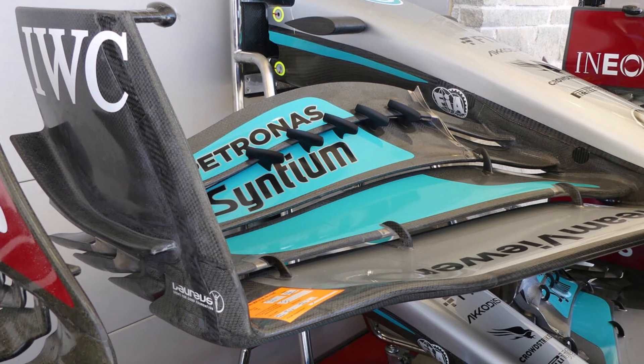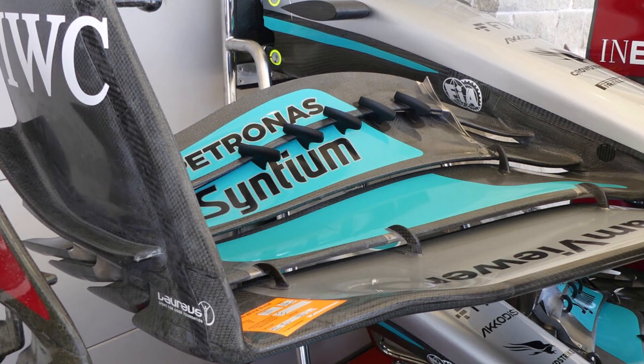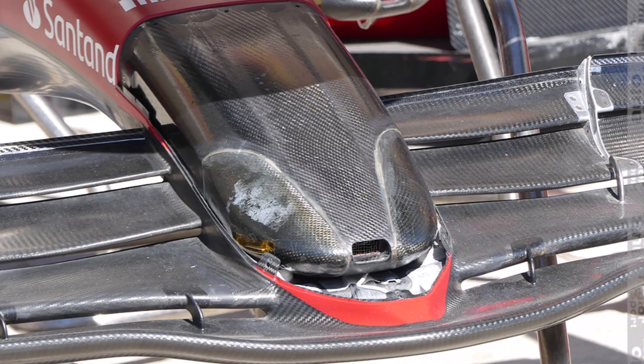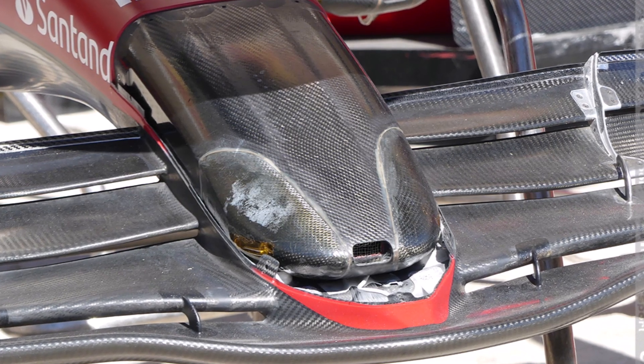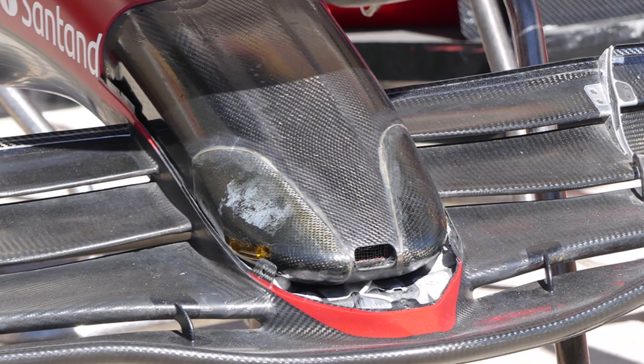Let's have a closer look at some technical details before this weekend's US Grand Prix in Austin, Texas. At Ferrari we can see the uncovered nose, which has the potential to bring a different nose design without the need for another crash test — an important money saving in times of a budget cap.